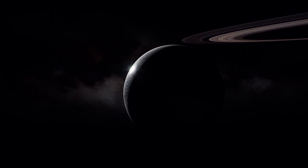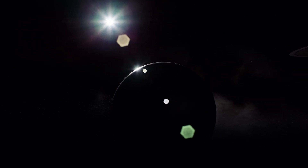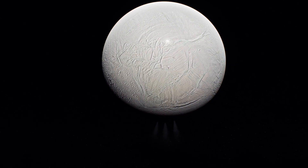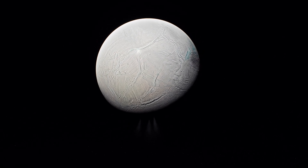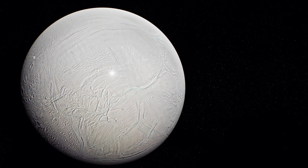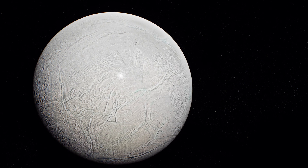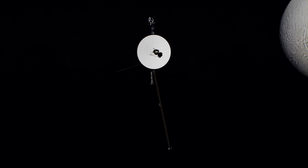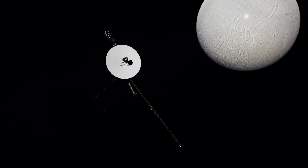Saturn's icy moon continues mesmerizing us with its geysers, subsurface ocean, and astrobiological potential. With each discovery, our understanding of this captivating moon deepens, bringing us closer to answering whether life exists elsewhere in the cosmos. Future missions will continue to explore Enceladus, unveiling more of its secrets and providing a broader perspective on the vast possibilities and diversity of life in our universe.